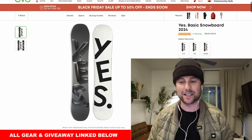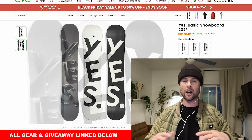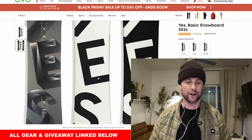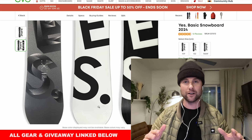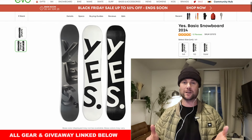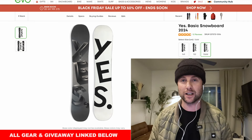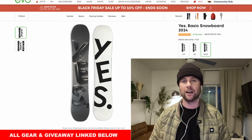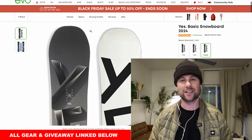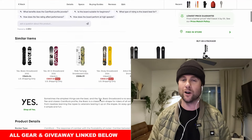Next we've got the Yes Basic, and this one is also almost $100 off. The Basic is a great board for riding the resort, taking into the park, or as your first snowboard. This board has cam rock so it's got camber underfoot and then rocker towards the tips, which gives you a bit of stability for making turns but the rocker towards the tips is going to make it more catch-free — less likely to hook or catch an edge. It's also a twin snowboard so it rides the same in either direction, and it's got a mid flex so pretty versatile across the resort, into the park, or if you're a beginner.